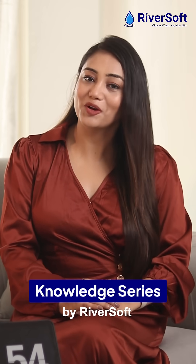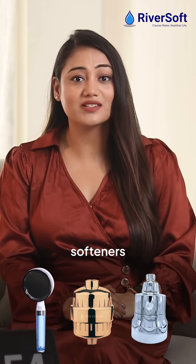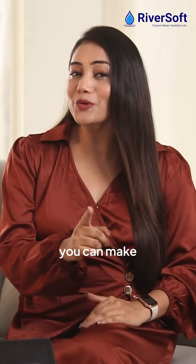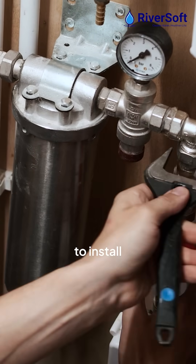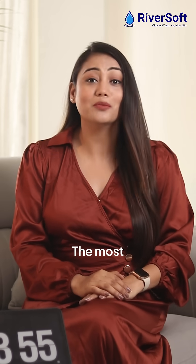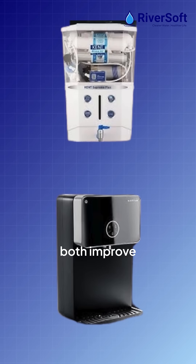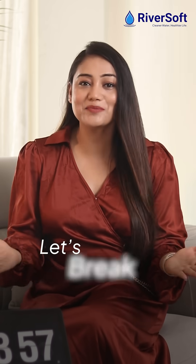Welcome back to the Riversoft Knowledge Series. In today's episode, we will be comparing water softeners and RO systems, explaining what they do and how they differ from each other, so you can make the best decision. There are many reasons why you need to install a water filtration system in your home or office. The most common reason is to improve the quality of your water. Water softeners and RO systems both improve water quality, but they serve different purposes. Let's break it down.